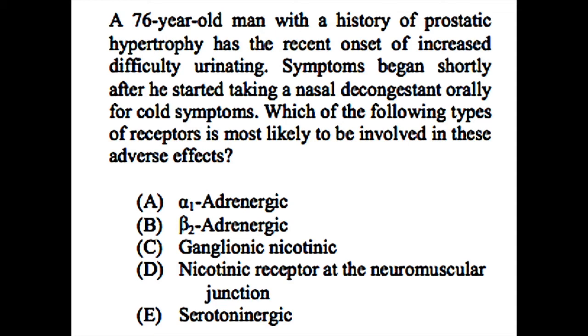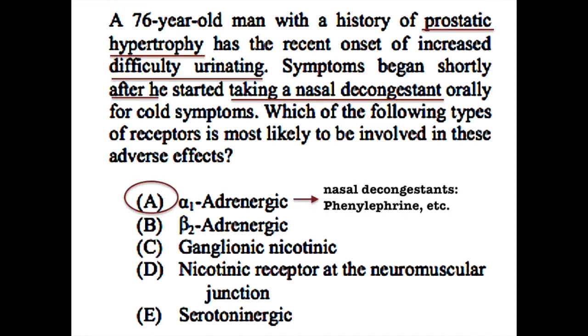For prostatic hypertrophy, we give patients alpha blockers. Benign prostatic hyperplasia is partly due to proliferation of smooth muscle in the bladder neck, urethra, and prostate. Therefore, alpha-1 blockade is one of the main symptomatic treatments to relieve smooth muscle tension. In this patient, symptoms get worse after taking a nasal decongestant — he has increased difficulty urinating. An alpha-agonist can do that. Many nasal decongestants are alpha-agonists; for example, phenylephrine is an alpha-agonist.